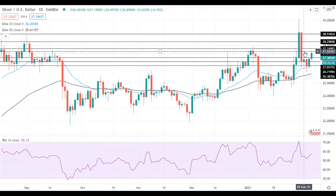If this attempt is successful, silver will move towards the next resistance level at 27.75. A move above this level will open the way to the test of the resistance at 28.30, which is followed by the next resistance level at 28.90.